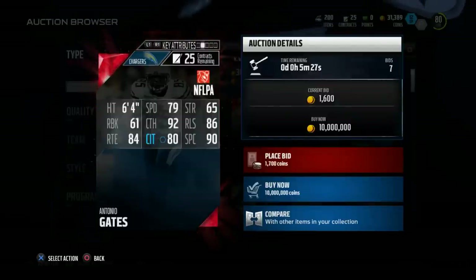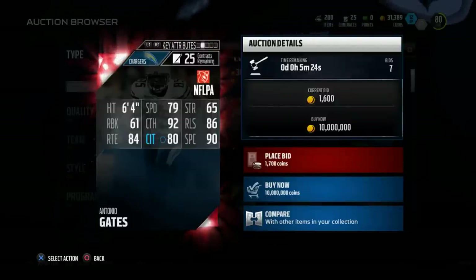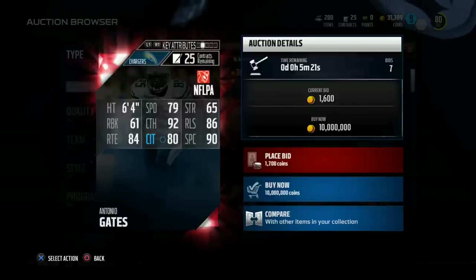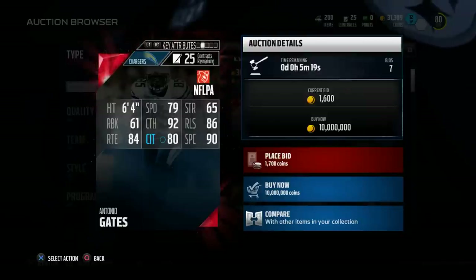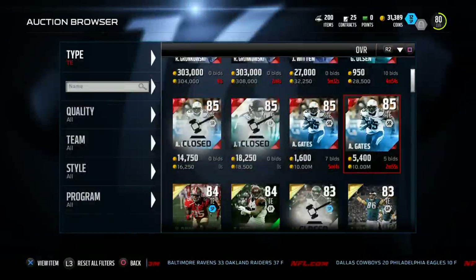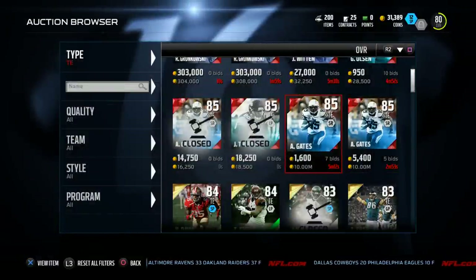Antonio Gates' catching traffic is only 80 — Kaufman's catching traffic is 88. Antonio Gates' spectacular catch is 90 — Kaufman's is 93. Those are three statistics that are really important when you talk about tight end play. Antonio Gates is going for about 6,000 coins, and for 1,000 coins you can purchase Chase Kaufman.